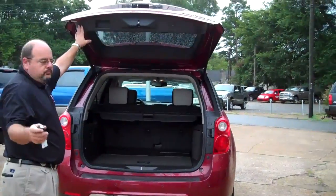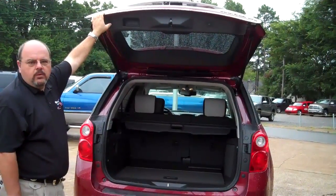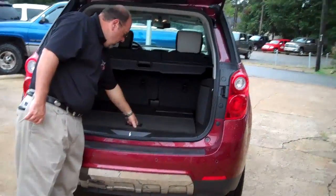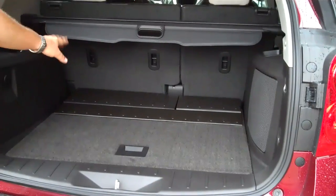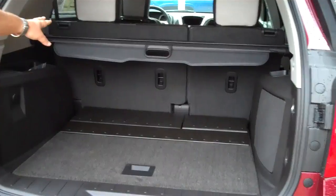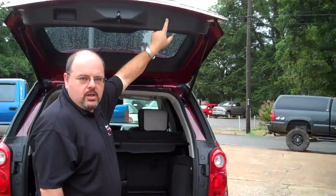It's also programmable. If you have a low roof inside your garage, you can program it so it won't go so high. In here you have your spare tire underneath. You have approximately 37 cubic feet of storage space with the seats up, and approximately 63 cubic feet with the seats down. You can operate the rear lift gate with a remote, up front, or you can hit it right here to close.